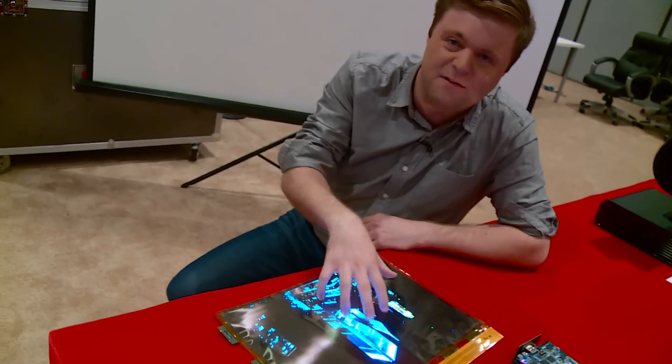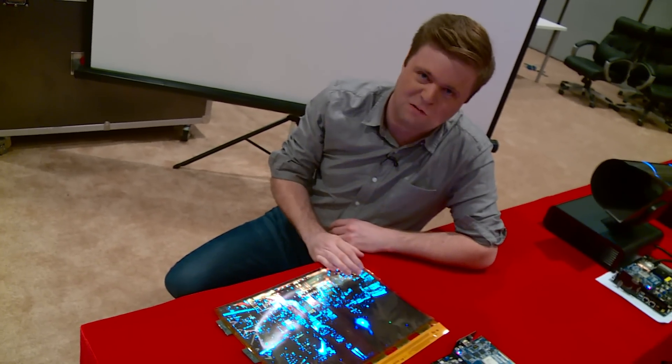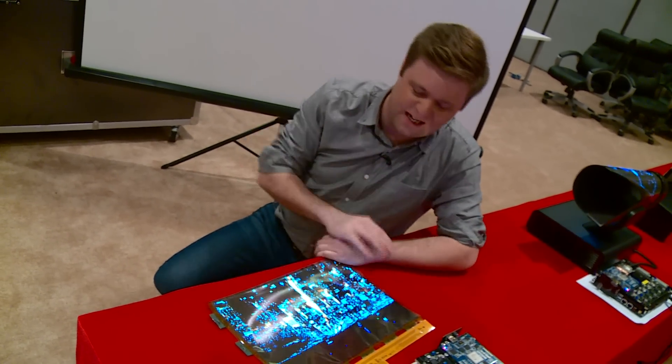Now this screen is 18 inches. Eventually they say it could be 55 inches, even bigger than that perhaps. So rather than having a TV in the corner of your room taking up space, you could finish watching TV, roll it up, put it in the cupboard, never see it again.